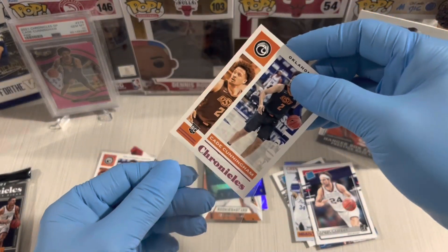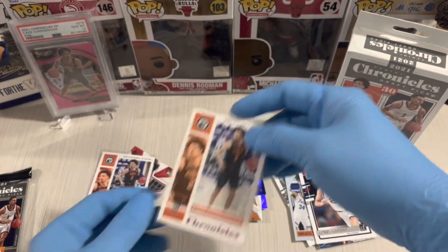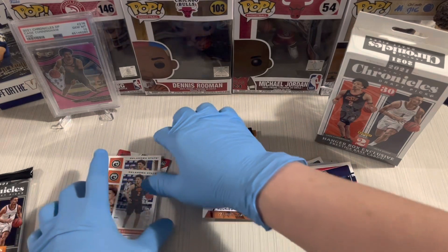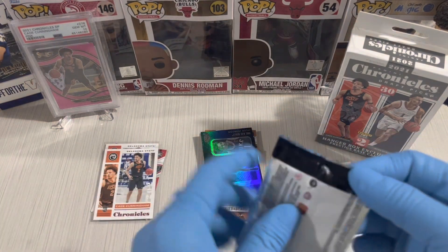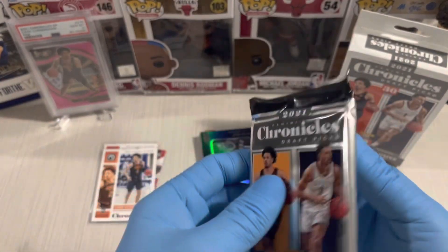I'm gonna sleeve the Cade Cunningham — these are PC cards. Same card but different: one is base and the other one is a pink parallel.